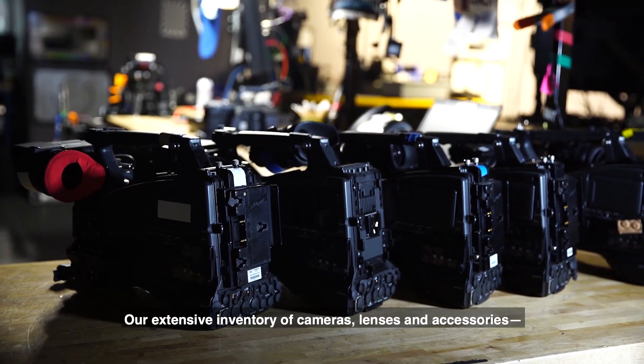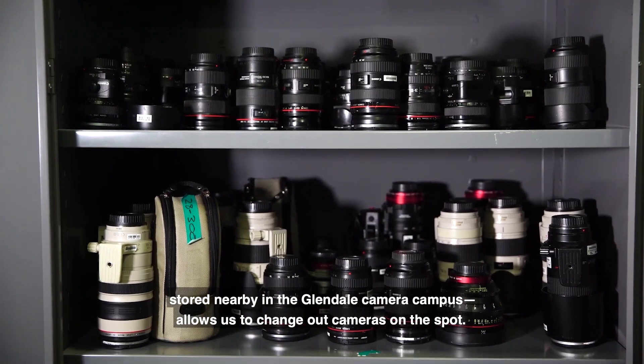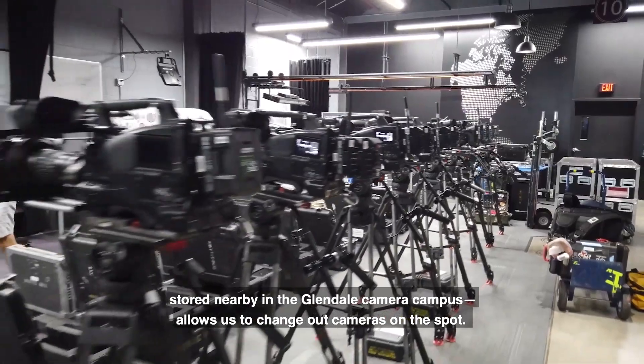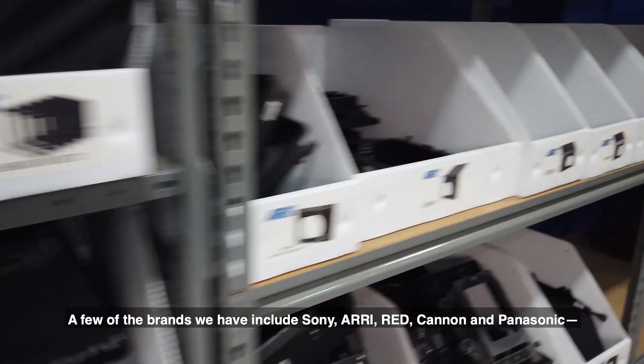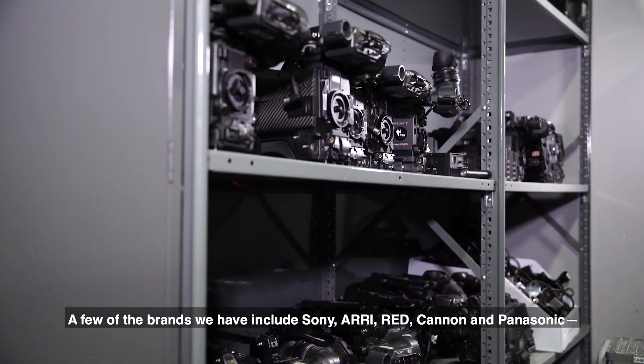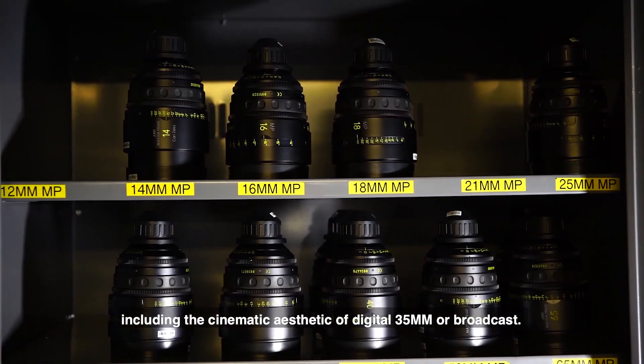Our extensive inventory of cameras, lenses, and accessories stored nearby in the Glendale camera campus allow us to change out cameras on the spot. A few of the brands we have include Sony, ARRI, RED, Canon, and Panasonic, including the cinematic aesthetic of digital 35 millimeter or broadcast.